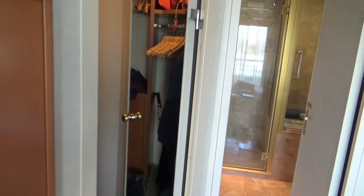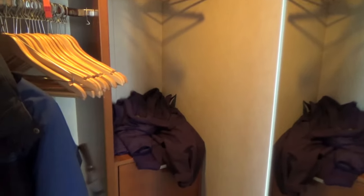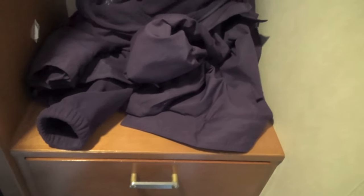Also off the bedroom there's a walk-in cloakroom where you can put all your stuff, with lots of hangers included and lots of drawers. There's an iron in there, and drawers as well. And there's also a hairdryer, which you get in all cabins I think.